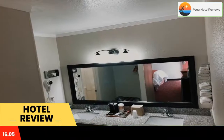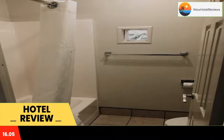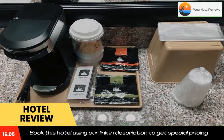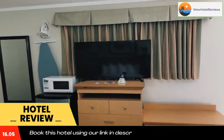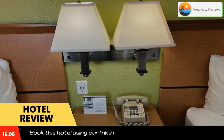All rooms are equipped with a microwave, fridge, a coffee machine, a bath, a hair dryer, and a desk, complete with a private bathroom equipped with a shower and bathrobes. Guest rooms at the motel have a flat-screen TV and air conditioning, and selected rooms have a seating area.